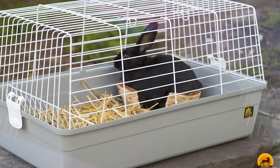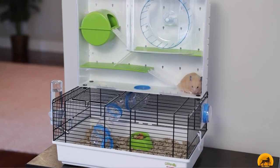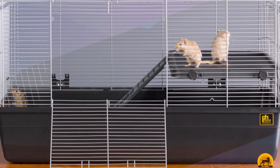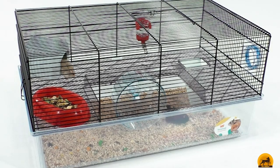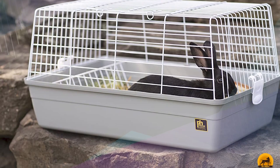This cage has two large entry doors, one on the top and one on the side, giving you easy access to your pet, and its 17.5-inch height gives you plenty of space to arrange accessories and toys. The snap-on mesh top is held securely in place by six clips, but it comes off easily to make cleaning a simple task.